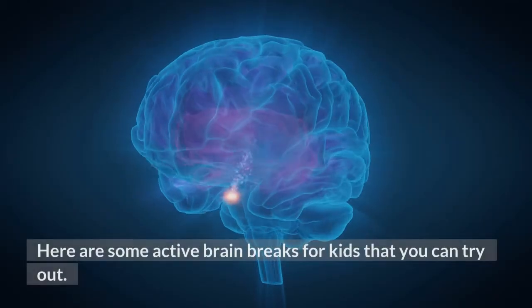Here are 20 energizing brain breaks for kids that you can try out.